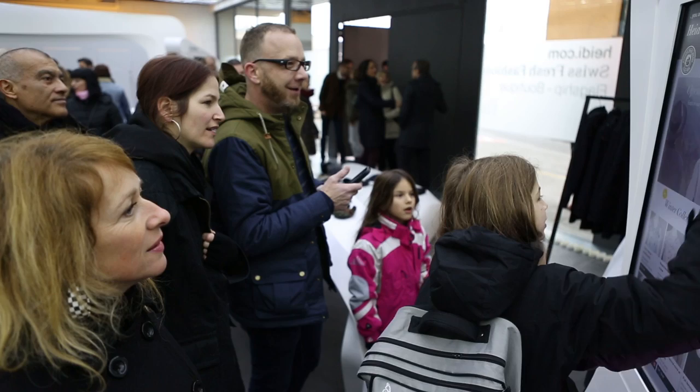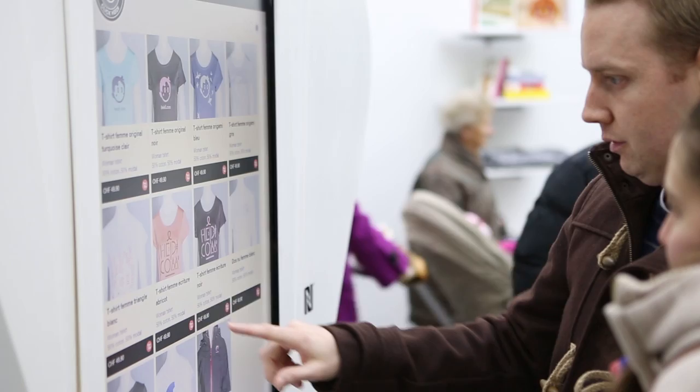We've developed a series of totems. They're autonomous units in a way that can be placed in almost any environment. They basically present the entirety of the Hydro.com brand on a very small footprint.